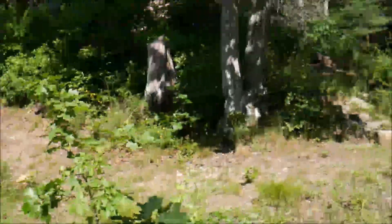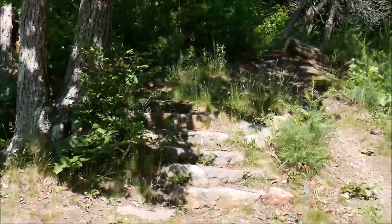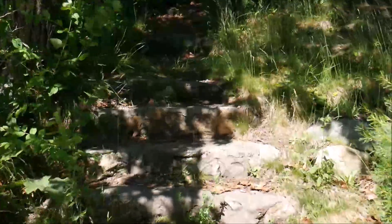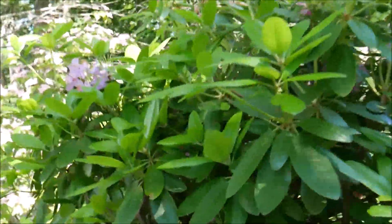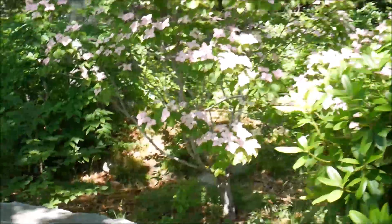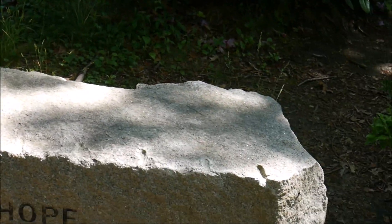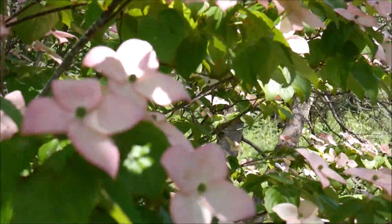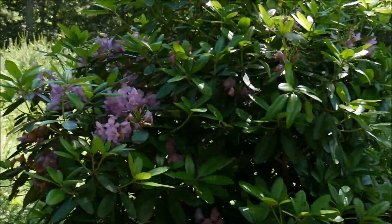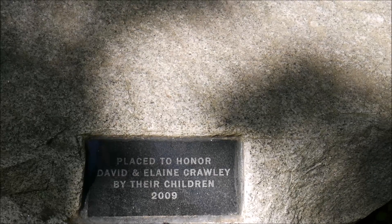According to that map I found, there was a house here at one time, and there are some stairs here so I imagine the house must have been right up here. They have benches up here now. I haven't been here when this tree is flowering — that's beautiful. The benches say peace, love, hope. This tree is so pretty, I love that color. And it says 'a place to honor David and Elaine Crawley by their children, 2009.'